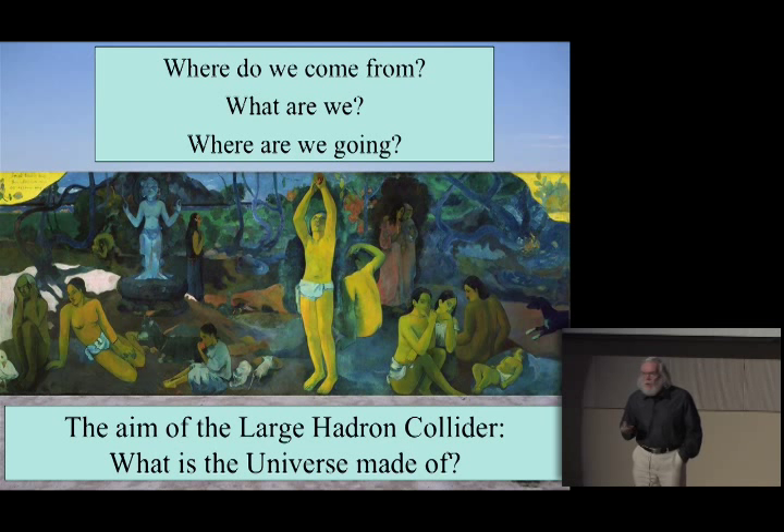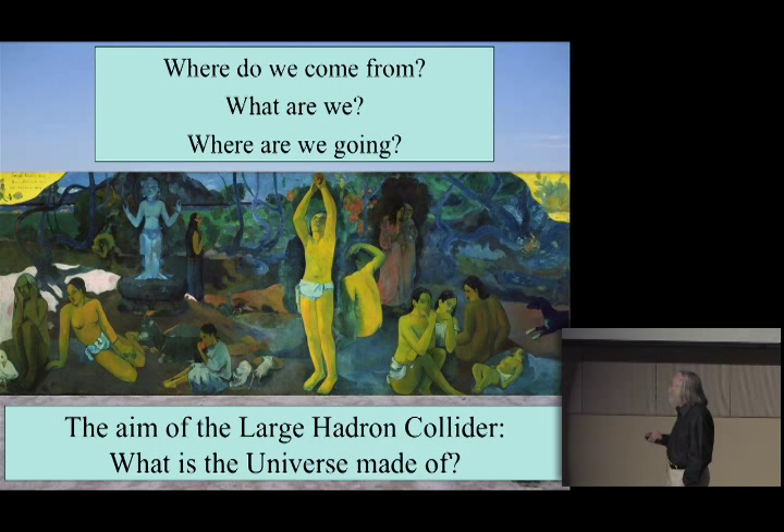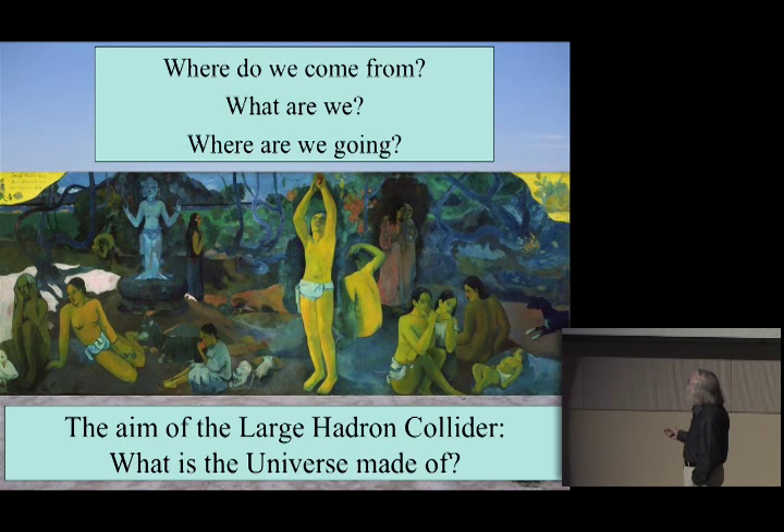Concretely, what we try to do with projects such as our accelerator at CERN and the Fermilab accelerator just outside Chicago, is we try to understand what the universe is made of. We also hope to understand the evolution of the universe, which could enable us to understand where we come from, and maybe we'll learn a little about what might happen to us and to the universe in the distant future. That's the aim: a connection between microphysics and macrophysics and cosmology.